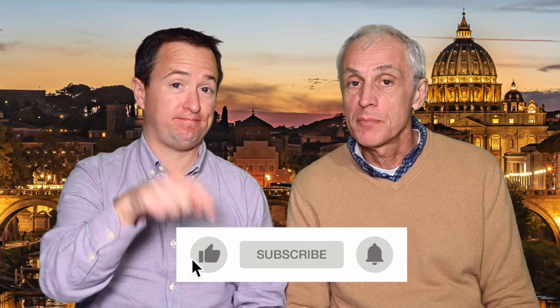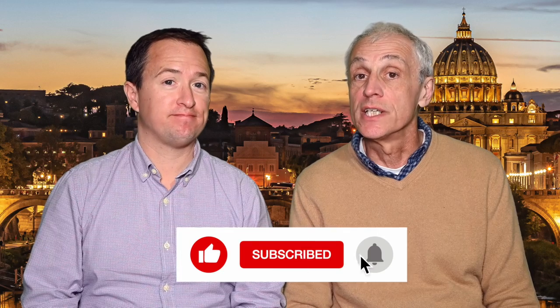If you like travel-related videos like this one, now is a great time to hit the subscribe button down below so you'll never miss any future videos.